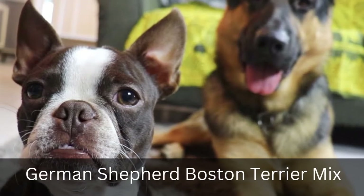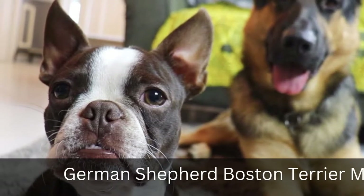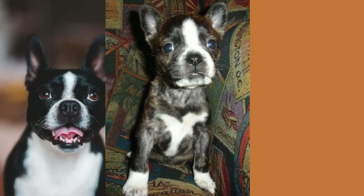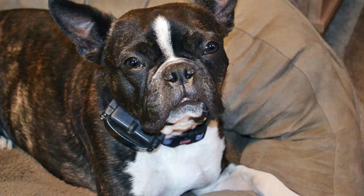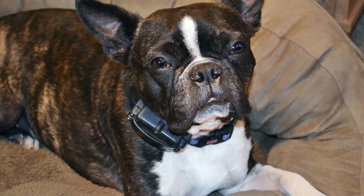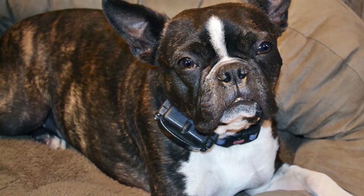1. German Shepherd Boston Terrier Mix. This is a cross between the spunky personality of a Boston Terrier and the protective instincts of its parent breed, the German Shepherd. This affectionate breed requires your undivided attention as it has very high energy levels.